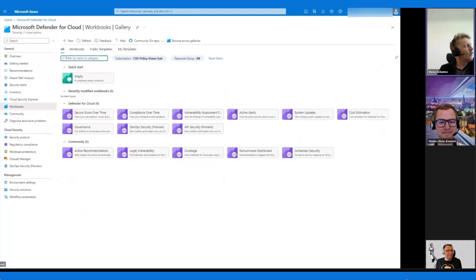Sometimes I would like to look for certain things that are just not included directly in the different pre-made views in Defender for Cloud, or the same thing in Sentinel where you also have the notion of workbooks. It provides you with a flexible report or canvas for data analysis, and you can really get visual reports within the Azure portal here.